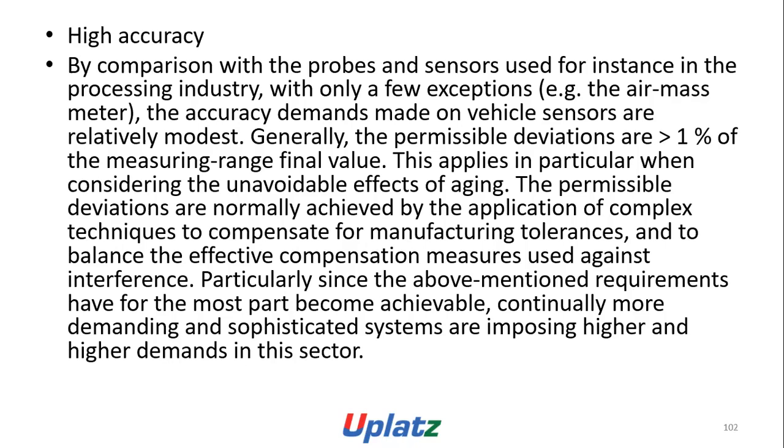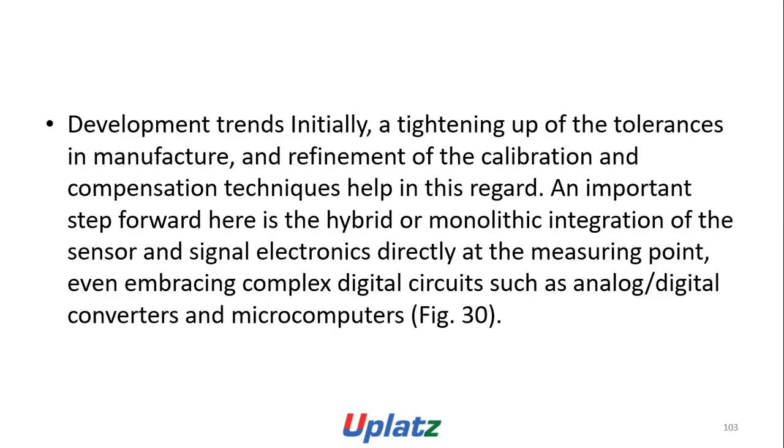High accuracy: by comparison with probes and sensors used in the process industry, with only a few exceptions such as the air mass meter, the accuracy demands made on vehicle sensors are relatively modest. Generally the potential deviations are greater than 1% of the measuring range final value. This applies in particular when considering the unavoidable effects of aging. Complex techniques are used to compensate for manufacturing tolerances and balance effective compensation measures against interference, since continuing more demanding electronic systems impose higher and higher demands. An important step forward is the hybrid or monolithic integration of the sensor and signal electronics directly at the measuring point, embracing complex and digital sectors such as analog-to-digital converters and microcomputers.